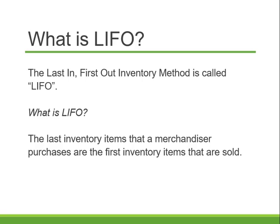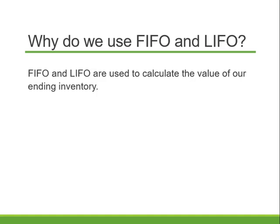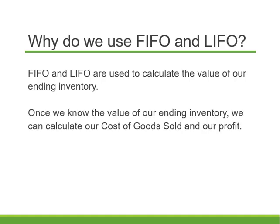But they're both just accounting methods, and it's how we value our ending inventory. FIFO and LIFO are used to calculate out the value of our ending inventory — they help us determine what cost is associated with our ending inventory. Once we know the value of our ending inventory, we can calculate out the cost of goods sold and our profit.